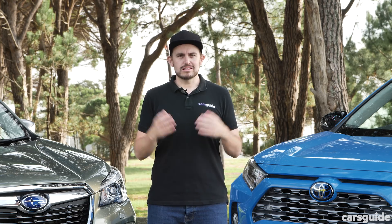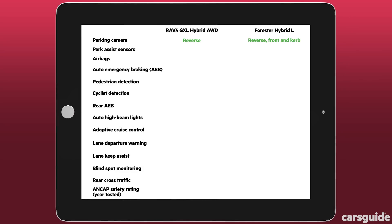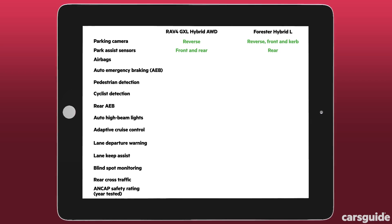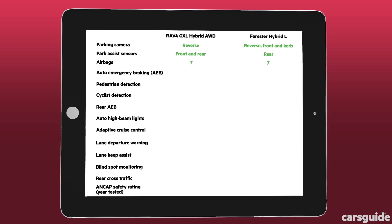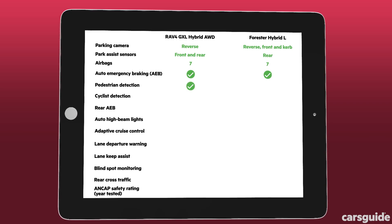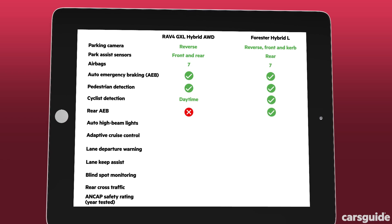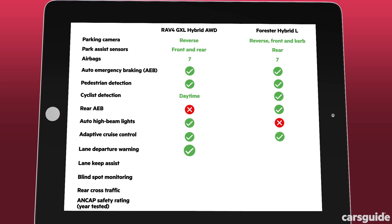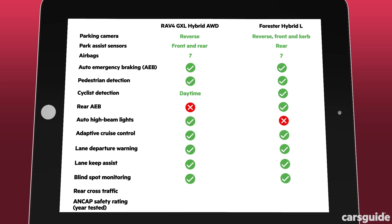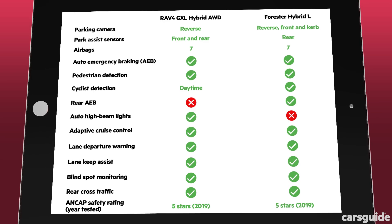These are family SUVs and safety is always a vital consideration. Both models have a reversing camera and rear parking sensors, but the Subaru adds a curb camera and a front camera while the Toyota opts for front parking sensors. Both have seven airbags including driver's knee coverage, plus auto emergency braking with pedestrian and cyclist detection. The Subaru betters the Toyota with rear AEB as well, while the RAV4 gets auto high beam lights which the Forester doesn't. Both come with lane departure warning, lane keeping assistance, blind spot monitoring and rear cross traffic alert. The ANCAP ratings are the same, both tested against the 2019 criteria.